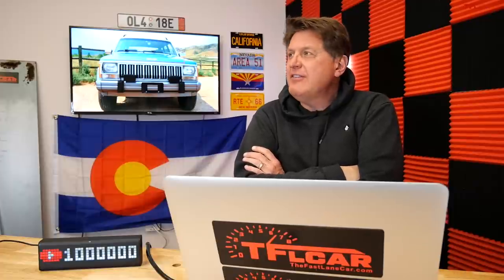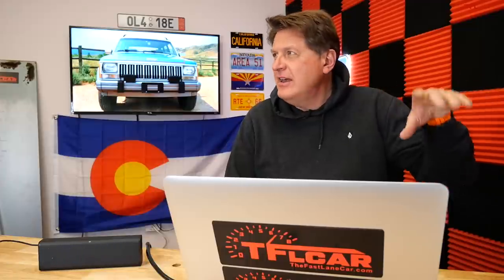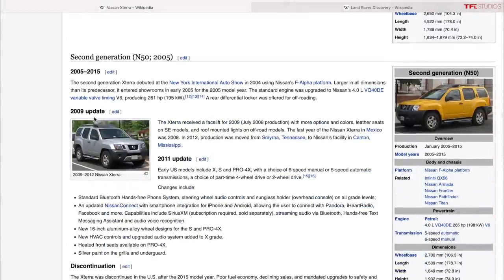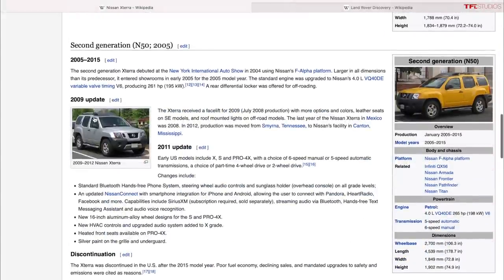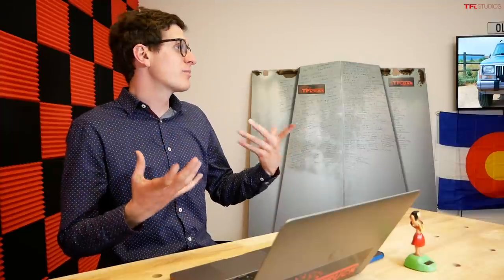Over at Nissan: the Xterra. Early ones are gettable under five thousand and they're a great choice. Super reliable — why Nissan pulled the plug I don't know. It has cool stadium seating so rear passengers can see out. They even did a supercharged first gen. The second-gen Xterra is basically the current Frontier with some changes — a really good option, and the Pro-4X versions are especially capable though probably closer to ten thousand.